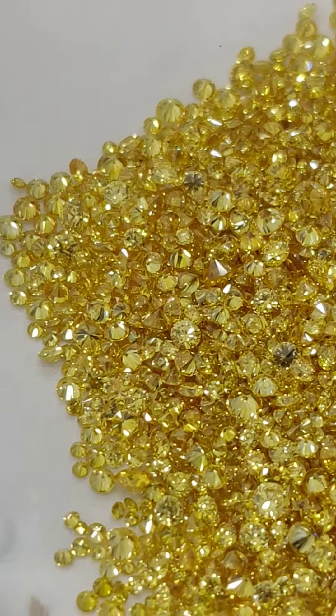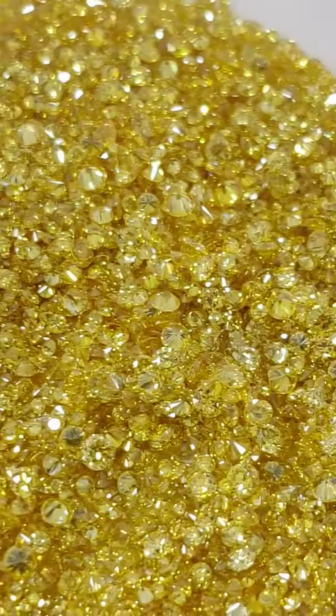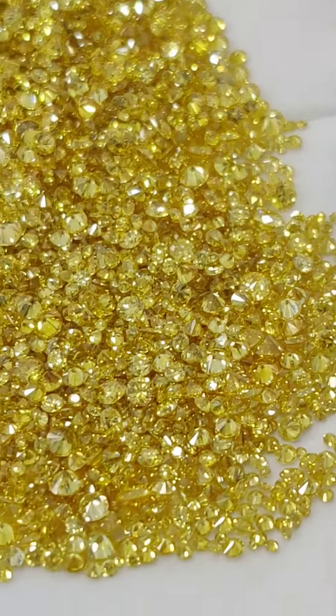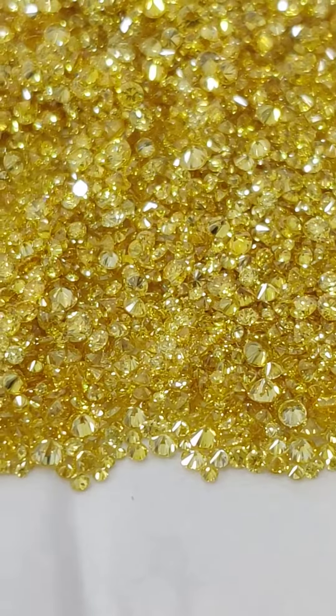So if this is something you're looking for — a natural shade of zimmy or cape canary style color diamonds — then reach out to me and I can guide you further.